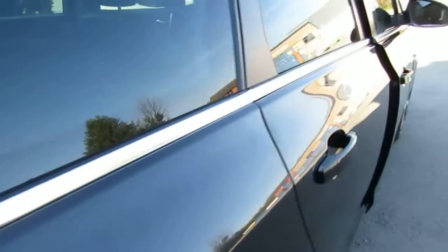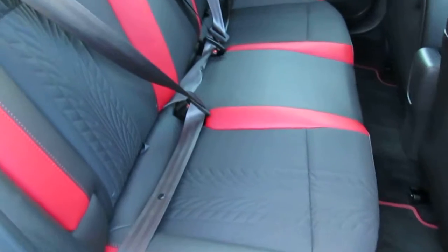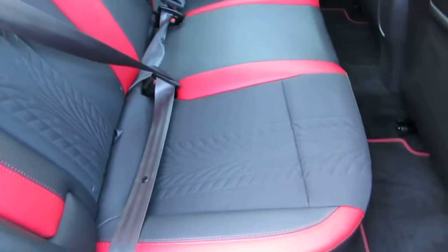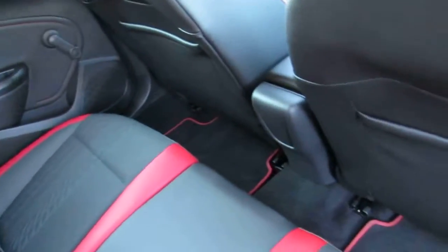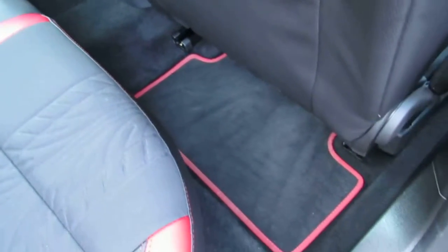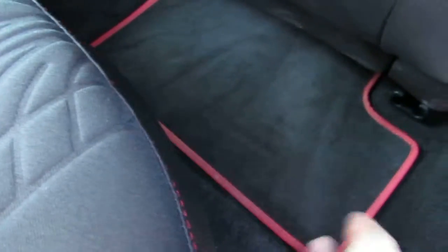Come around to the rear seats. You can see the seats are finished half leather, half cloth, with the red leather trims. These seats are in excellent condition. It also comes with its own set of mats, and it's also finished with the red trims on the outside to match.